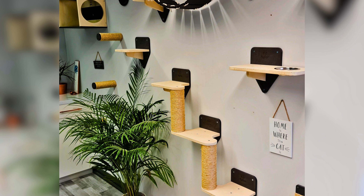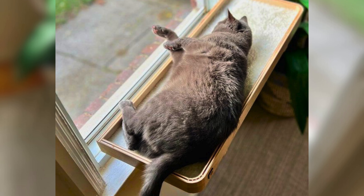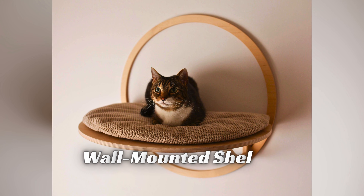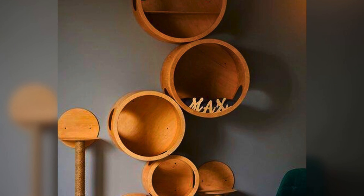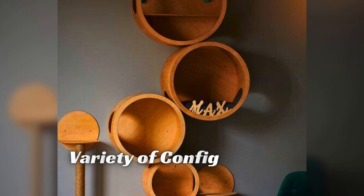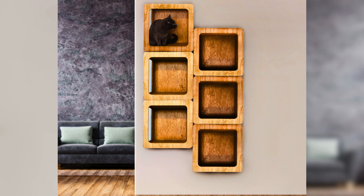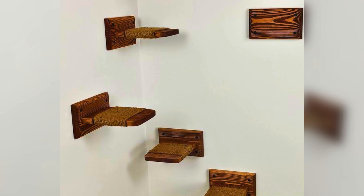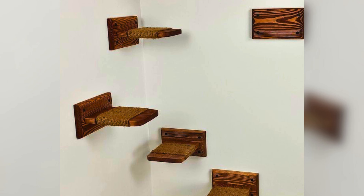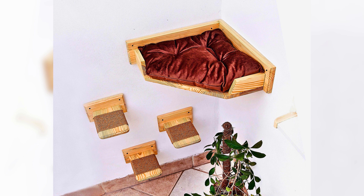When it comes to choosing cat shelves for your cat, there are a few different types to consider. Wall-mounted shelves are a popular option, as they save floor space and can be arranged in a variety of configurations. Floating shelves and corner shelves are also great choices, as they can be used to create a fun and interesting cat highway throughout your home. Another option is tree-like structures, which can provide your cat with a natural and stimulating environment.